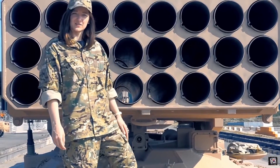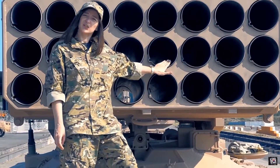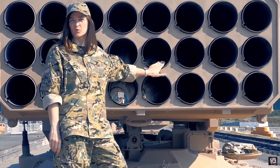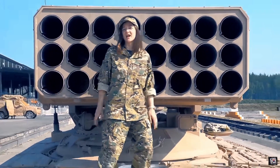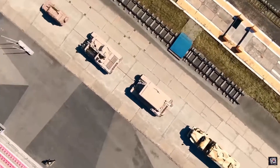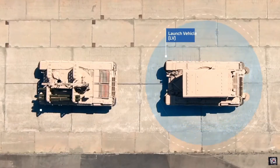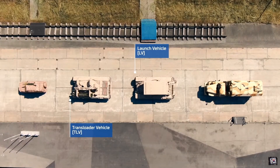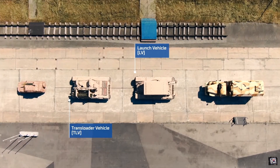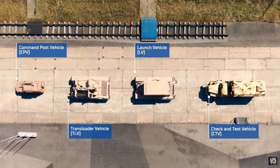In essence the TOS-1A is a multiple launch rocket system, but it looks quite peculiar and thus puzzles many specialists and amateurs. Let's unpack the box and see what's inside the TOS-1A system. In the middle we see two main elements: the launch vehicle and the transloader vehicle. We also unfold a command post vehicle, and finishing the row is a check and test vehicle.